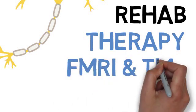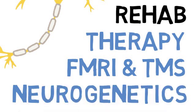Advancements in research and technology are helping us better understand the roles of the basal ganglia and cerebellum in movement. Techniques like functional MRI, transcranial magnetic stimulation, and neurogenetics are providing new insights into how these brain regions work and how we can treat movement disorders more effectively.